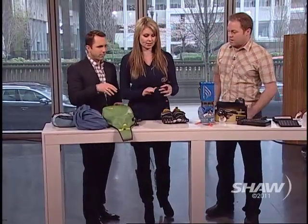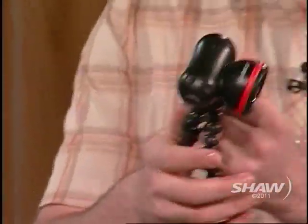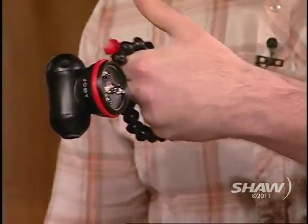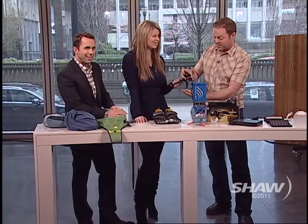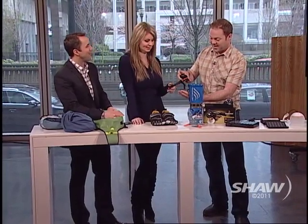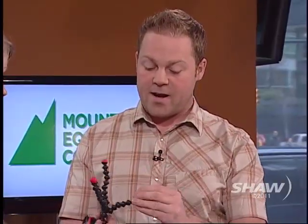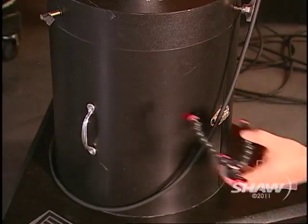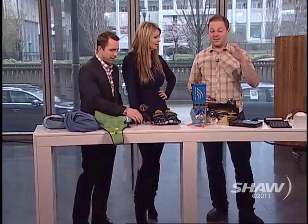These are for the gearheads extraordinaire. This is called the Joby — they modeled it off their gorilla pods, which are camera tripods. You can actually wrap these little guys around anything: a post, a tree branch, and take a picture. This one happens to be a light — it's really, really bright and it even has a strobe function, just in case you're having a party in the woods, maybe a rave. What's also cool is they've updated it with magnets on the feet, so you can put it on a camera. You can put cameras or the light on it and it'll pretty much go anywhere and do anything.